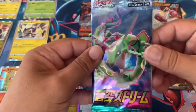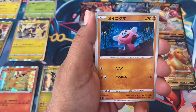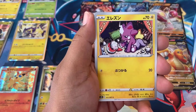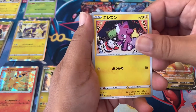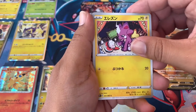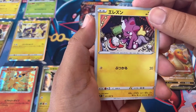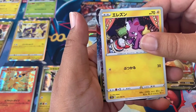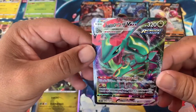We got that Rayquaza artwork on the last pack — can we get some last pack magic? Maybe we can — hopefully we can. We got that Ampharos, the little dude looking up at the sky, a Tropius, a purple lightning Thundurus — Thundurus, there we go. And we got another VMAX — there's got to be a Rayquaza! Three, two, one — oh yeah! We got it! We got the Rayquaza VMAX!